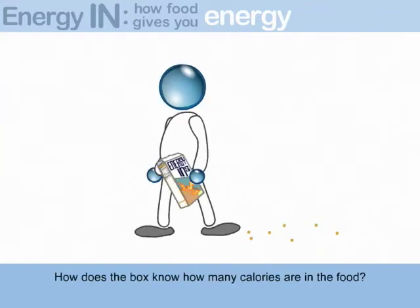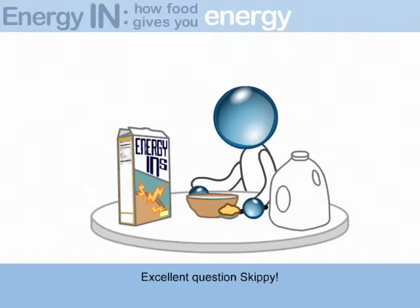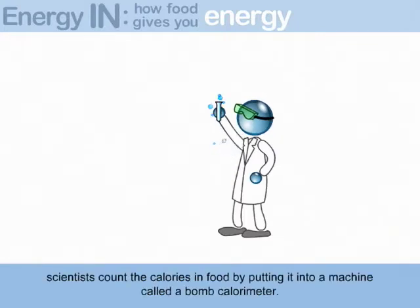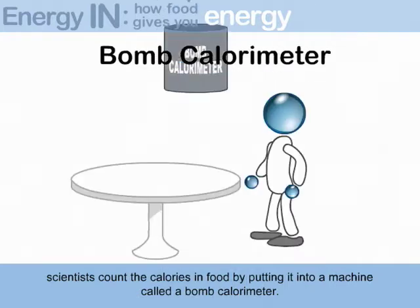How does the box know how many calories are in the food? Excellent question, Skippy. You are very inquisitive this morning. Well, scientists count the calories in food by putting it into a machine called a bomb calorimeter.